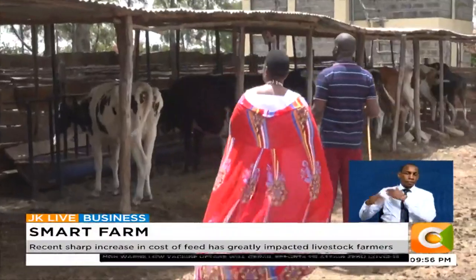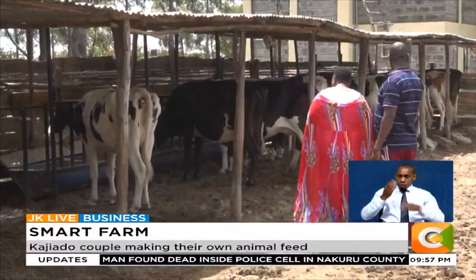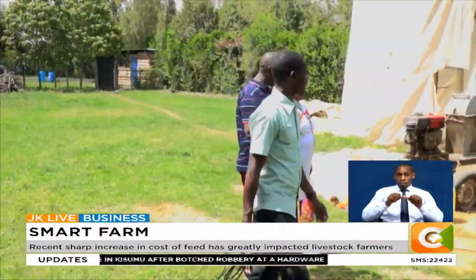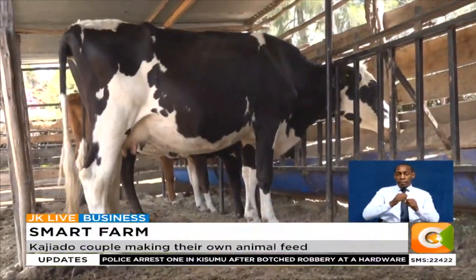Gone are the days when Daniel Lepate and his wife Mary would worry about feeds for their dairy cattle. At the heart of Anchor City Village in Isinya Town, Kajiado County, the couple has managed to maintain operations perfectly on their 20-acre farm by making their own dairy feed.